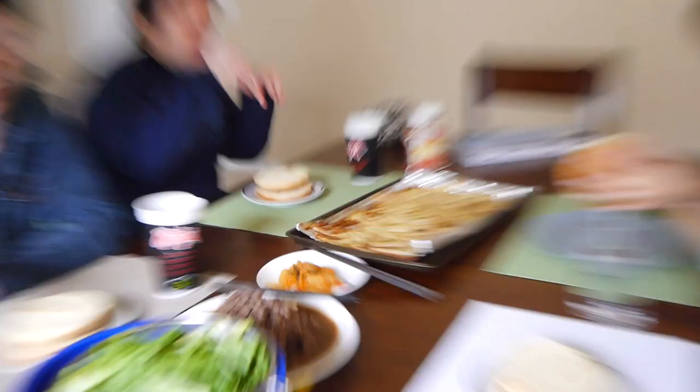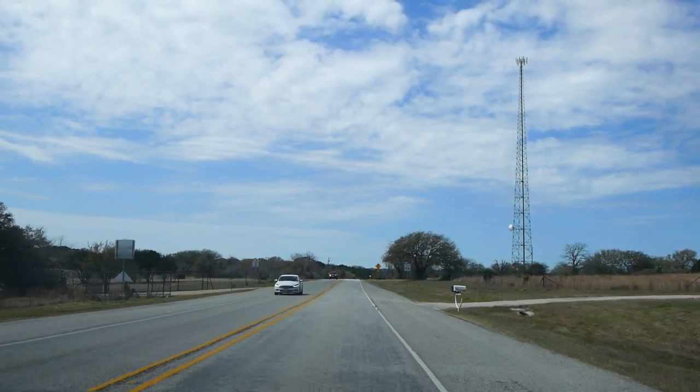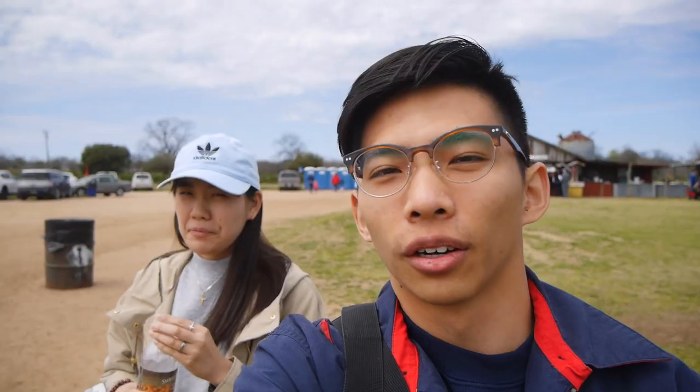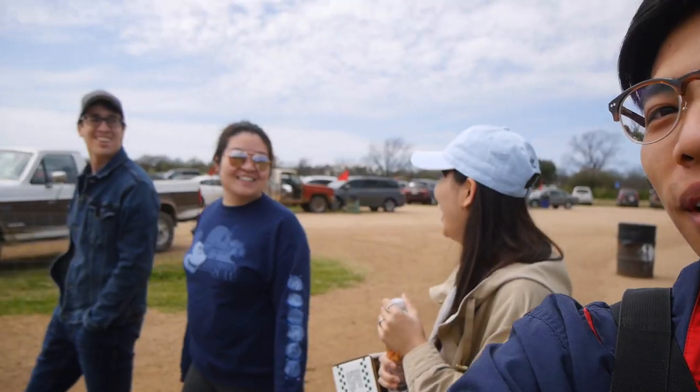Today we're eating bulgogi burgers. Before we go, strawberry picking. We are at the farm place. These are the strawberries. Currently we are at Sweetberry Farm, but there may not be much strawberries, so it'll be a scavenger hunt. Let's have fun.